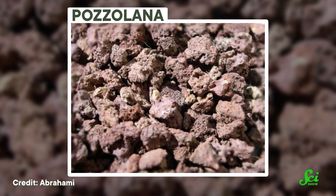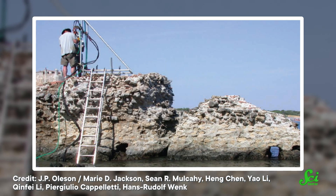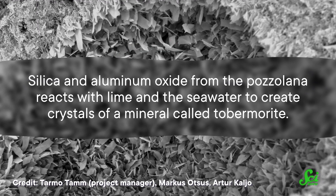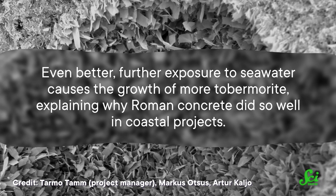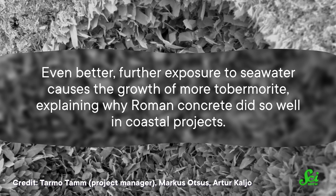But we didn't know what actually made this mix special. In a study published in 2017, scientists decided to find out. They got samples in the form of long, cylindrical cores drilled out of Roman ruins, and then used a microscope and X-rays to look at the minerals inside. They found that the answer to the incredible durability of Roman concrete lies in the chemistry inherent in the concrete, in large part thanks to the mix of both seawater and that special volcanic ash. Silica and aluminum oxide from the pozzolana reacts with lime and the seawater to create crystals of a mineral called tobermorite, which reinforces the concrete and makes it less likely to crack. Even better, further exposure to seawater causes the growth of more tobermorite, explaining why Roman concrete did so well in coastal projects.